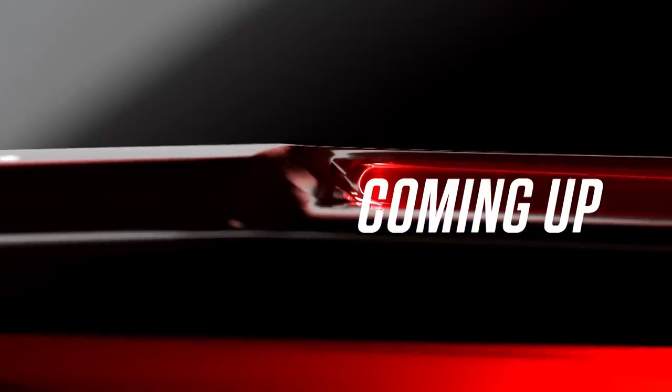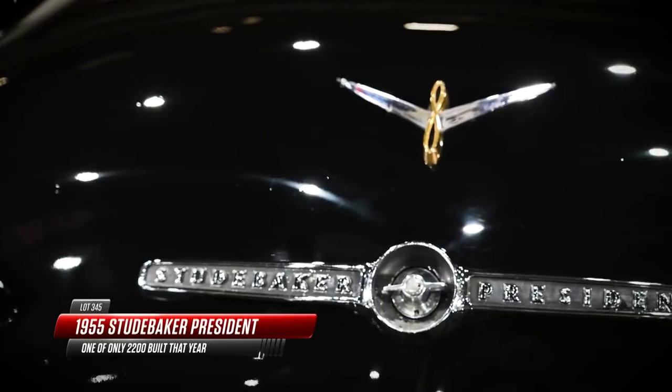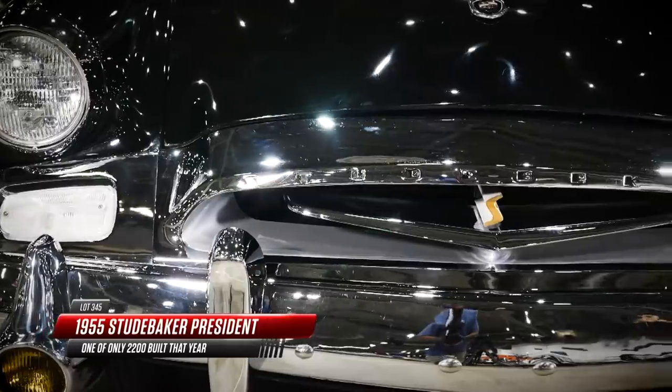It's going to roll away as we take a quick break. But coming up in just a moment, a 1955 Studebaker President — 120-inch wheelbase, only 2,200 built.